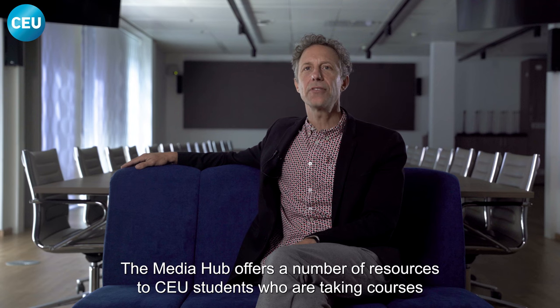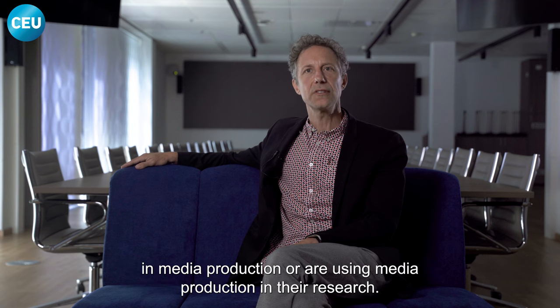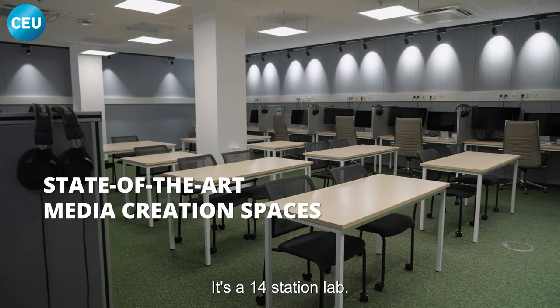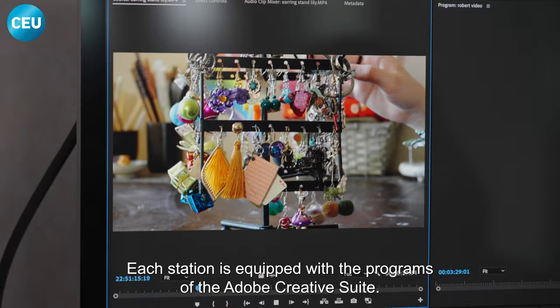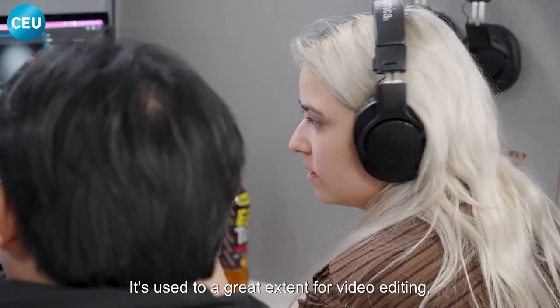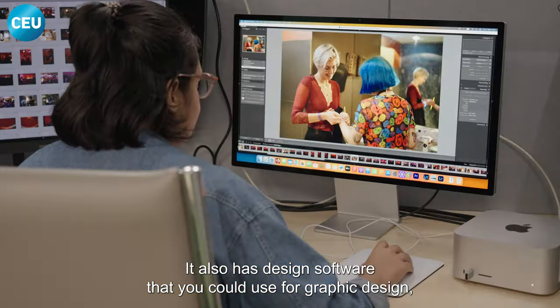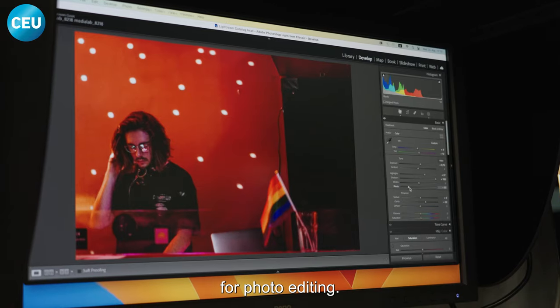The Media Hub offers a number of resources to CEU students who are taking courses in media production or are using media production in their research. We have a Media Lab — it's a 14-station lab, each station equipped with the Adobe Creative Suite. It's used to a great extent for video editing for filmmaking courses, mostly for editing documentary films. It also has design software for graphic design and photo editing.